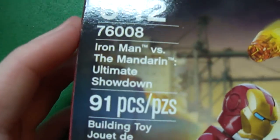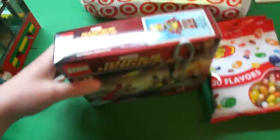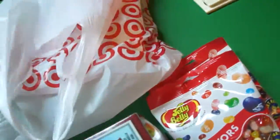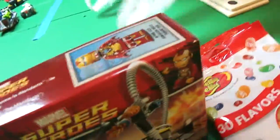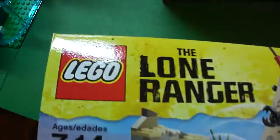And now for the actual Legos. I got Iron Man vs. the Mandarin Ultimate Showdown, because I'm collecting the Iron Man armor. And then I got a pretty popular set, good price too. So, Lone Ranger Komanche Camp, which I'm collecting Lone Rangers too.